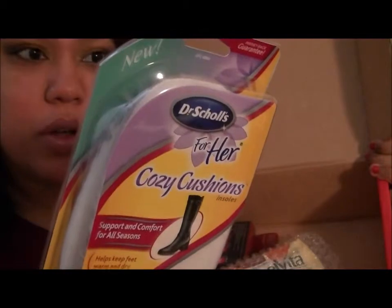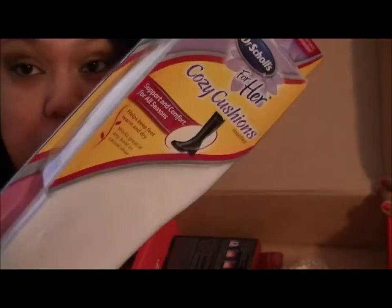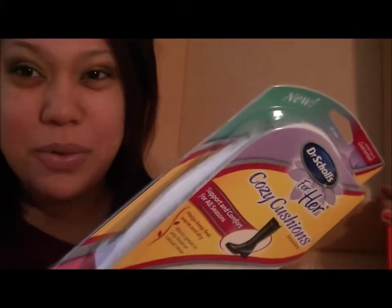This is the Dr. Scholl's Cozy Cushions — their Cozy Cushion insoles, which is really great. It's for boots, which I really need because I have flat feet, so I have a problem wearing boots — they kind of really hurt. I didn't know they made something like this for boots. It says it helps keep feet warm and dry, and works great in any boot or casual shoe. This is going to be really good for wintertime here on the East Coast, with all the snow and rainy weather.